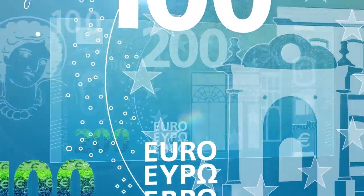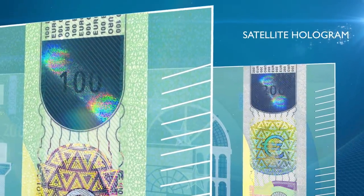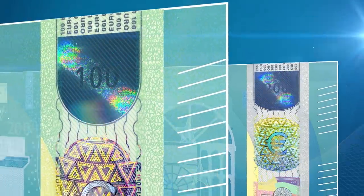They also have a brand new security feature, the satellite hologram, showing small Euro symbols moving around the number.